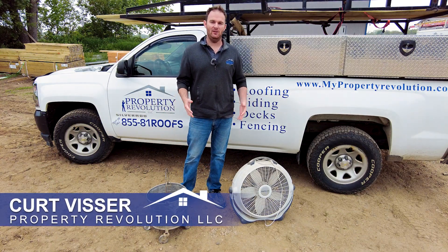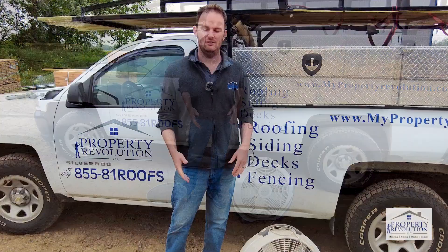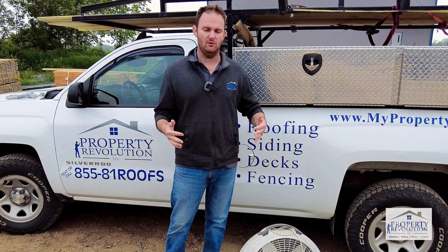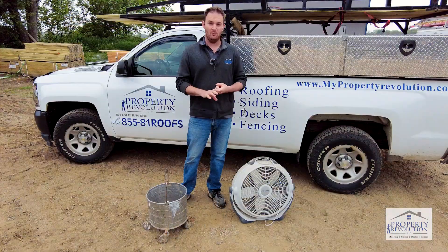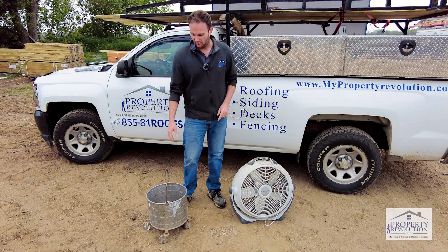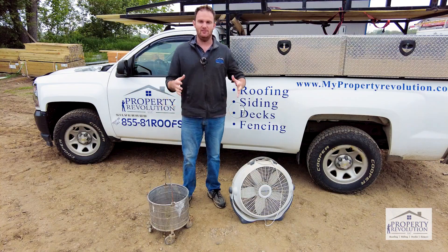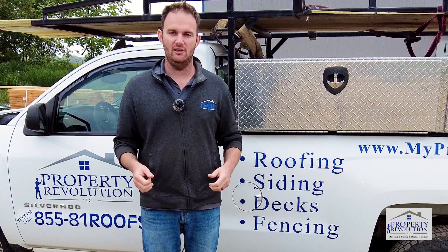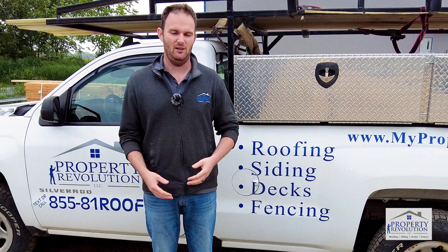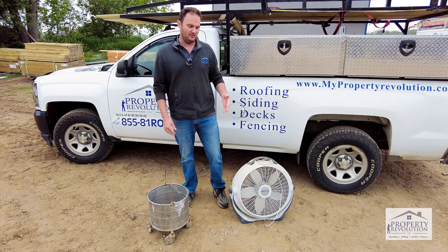Good morning. I just wanted to take a moment — if you find yourself in the unfortunate situation where you've got a roof leak, I wanted to offer a couple of tips on what your first steps should be. Step one: if your roof is leaking, make sure you get that water contained. Find yourself a container — a bucket, an old ice cream container, whatever it is — just place it there to catch the dripping, so that water doesn't get into your home and cause further damage.